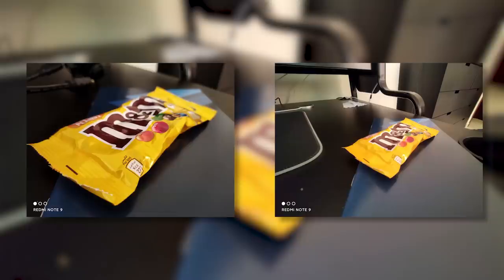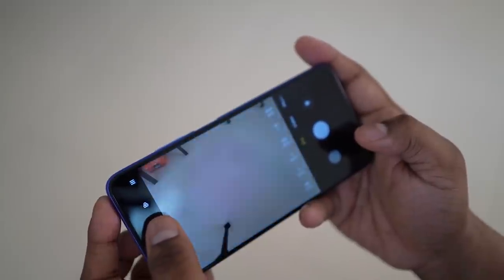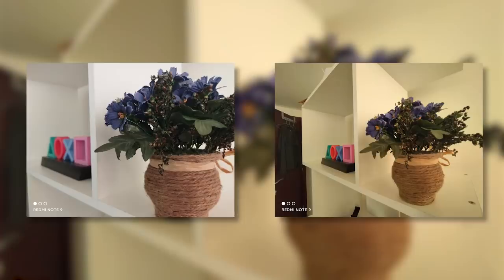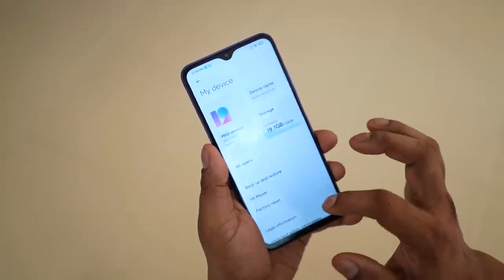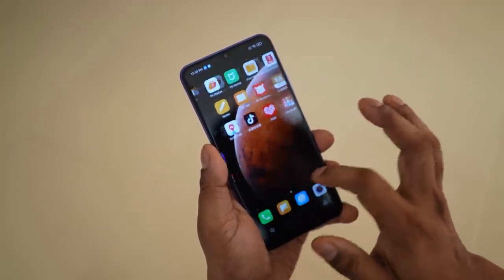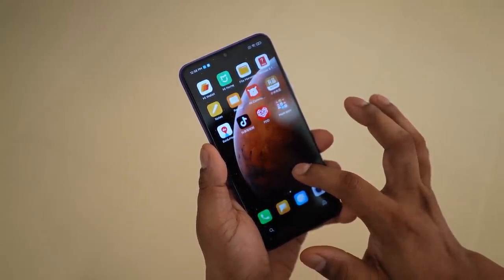I feel Xiaomi has optimized the camera software here. We have the same software features like night mode, portraits, pro mode, etc., but the resulting images feel a little more refined. This is MIUI 12 built on top of Android 10. Given this is the Chinese ROM, there is no Google Play Store, no Google services whatsoever, and there is a crapload of bloat — many pre-installed apps. But it's still MIUI; I do have a dedicated video on what new features MIUI 12 brings, and I'm leaving a card to that video.